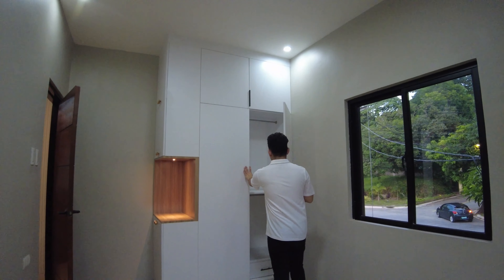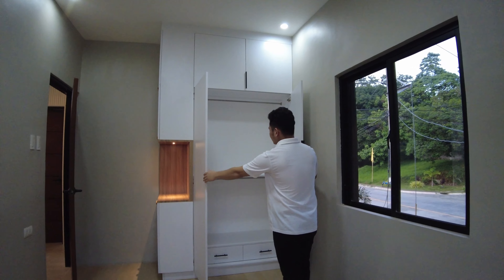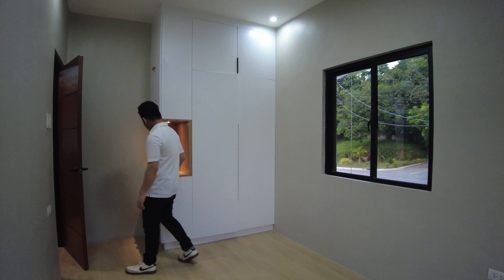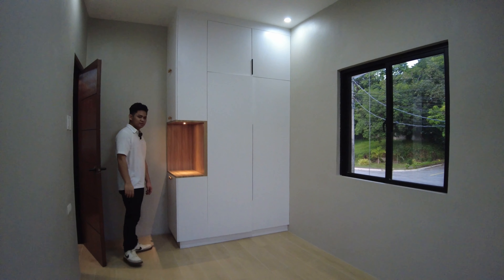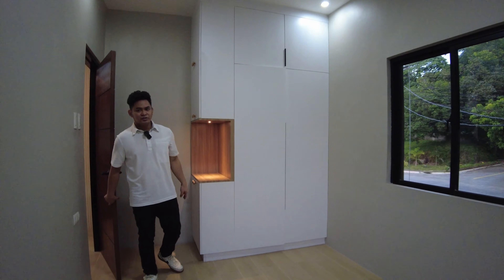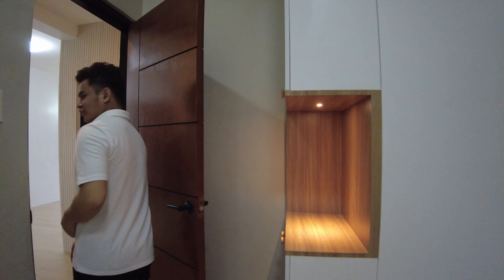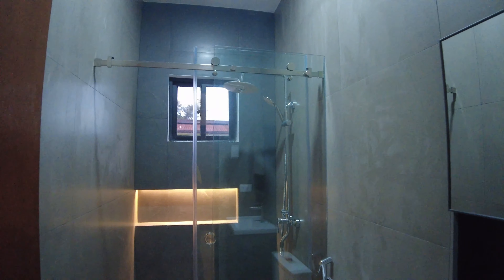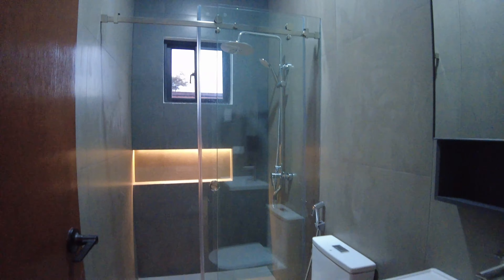This is bedroom number two, which is much more spacious compared to bedroom number one. It has the same kind of flooring, outlets for appliances, and windows for lighting and ventilation. The cabinetry setup is similar to bedroom one, and there is also an open desk area where you can put up a mirror — perfect for relaxing or studying.